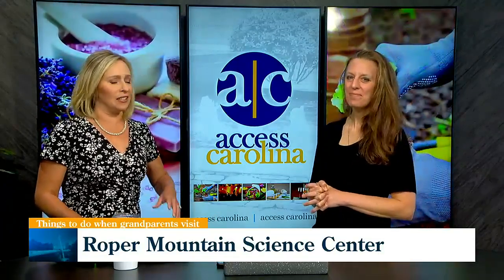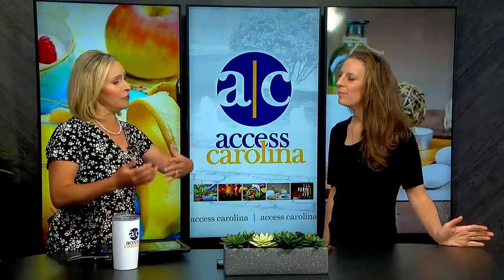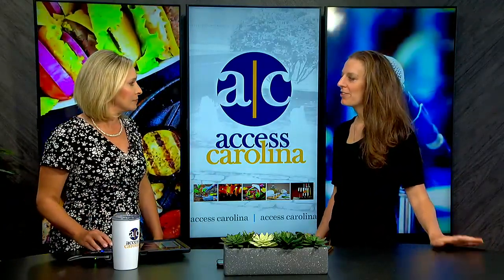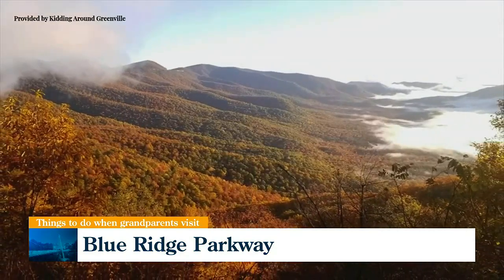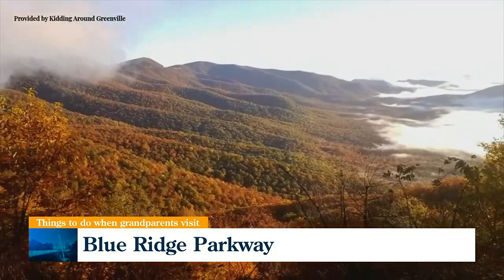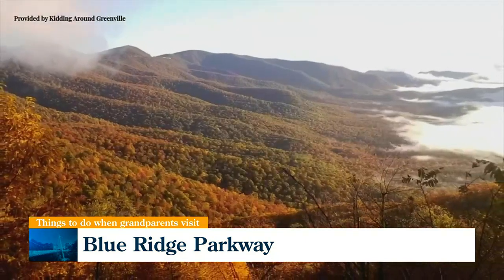One easy activity that grandparents and everybody loves is simply taking a drive on the Blue Ridge Parkway. I'm a big fan of nature, so I'll take any chance I can to get out in nature. You can never go wrong taking a drive up there. Bring a picnic — any time of year it is just stunning up there. There are some really short trails, but if grandparents just want to hang out while you take the kids up to a short trail and overlook, that's fine too.